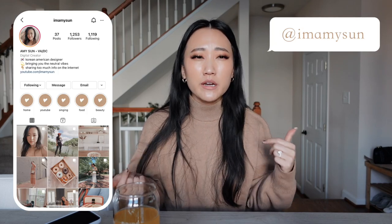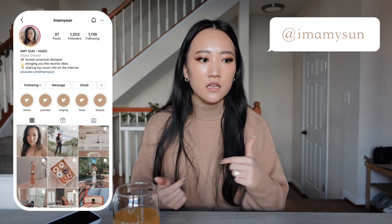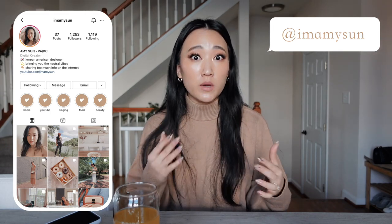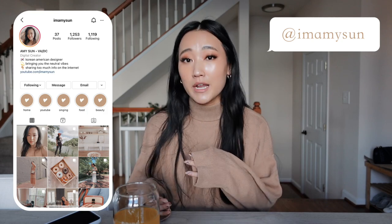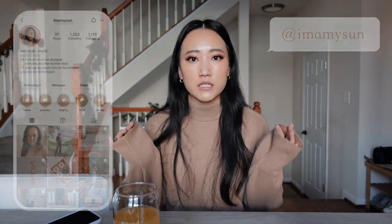Make sure to follow me on Instagram if you aren't already because I interact with you guys a lot more there. So I will go ahead and film the Q&A. I have a beer — actually, this is not beer, this is an orange cider. I think it's called Austin's Ciders or something.